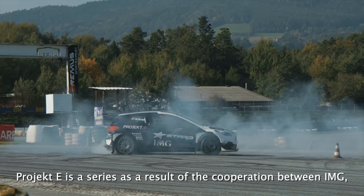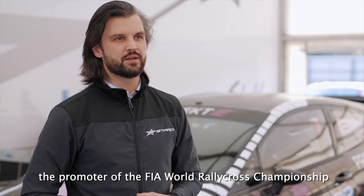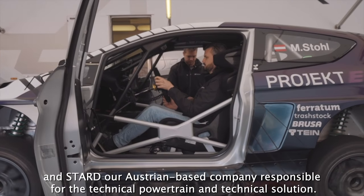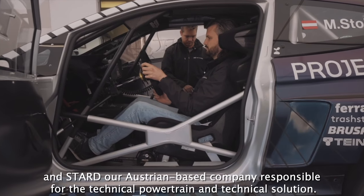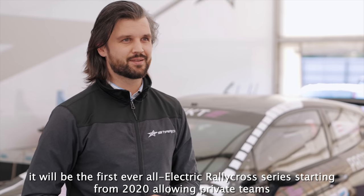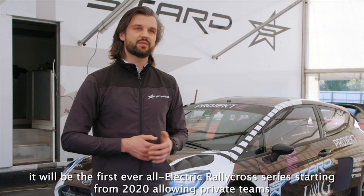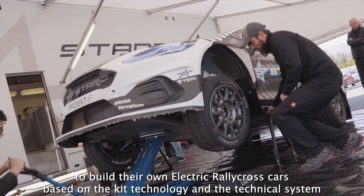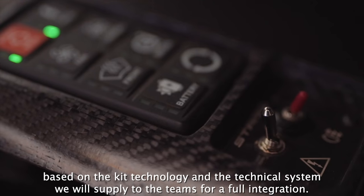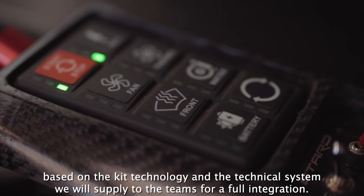As a result of the cooperation between IMG, the promoter of the FIA World Rallycross Championship, and STARD, the Austrian-based company responsible for the technical powertrain solution, it will be the first ever all-electric rallycross series starting from 2020. This will allow private teams to build their own electric rallycross cars based on the kit technology and technical system that STARD will supply to the teams for integration.